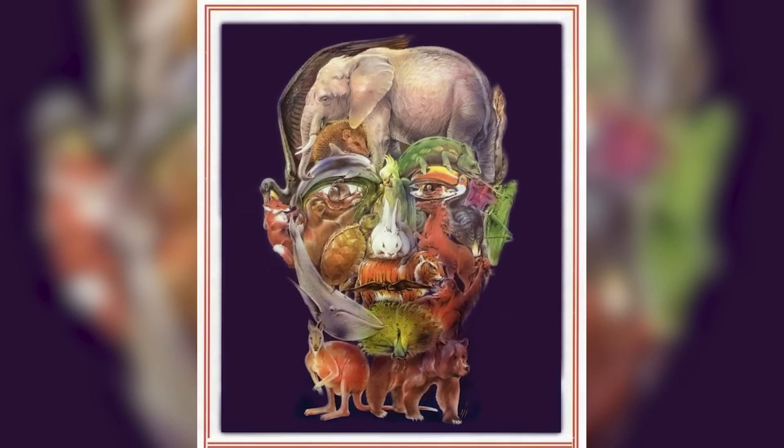We have this head here and it's actually made out of animals — this is super awesome! Can you find all the hidden animals inside of it? Comment down below how many animals you see and we can compare our answers in the comment section.